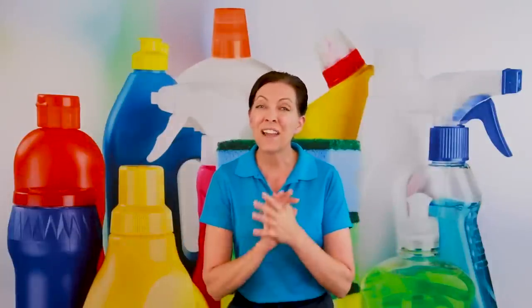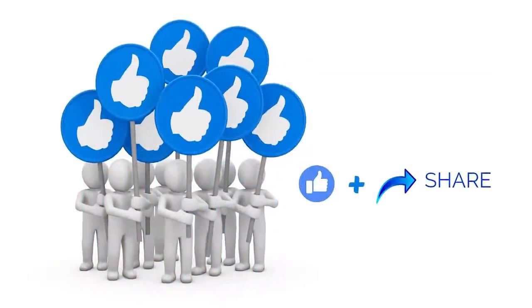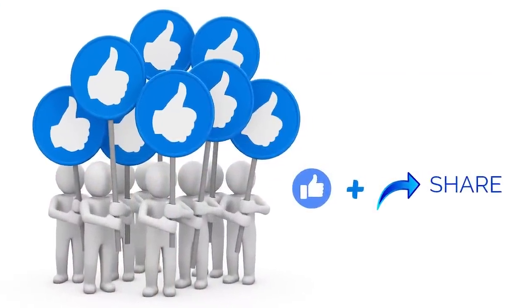Somebody's got to do it. If you found this helpful, please pass it on to a friend. If you have more questions, there are people that specialize in this — I'll put links in the show notes to this episode so you can contact those people. Until we meet again, leave the world a cleaner place than when you found it.